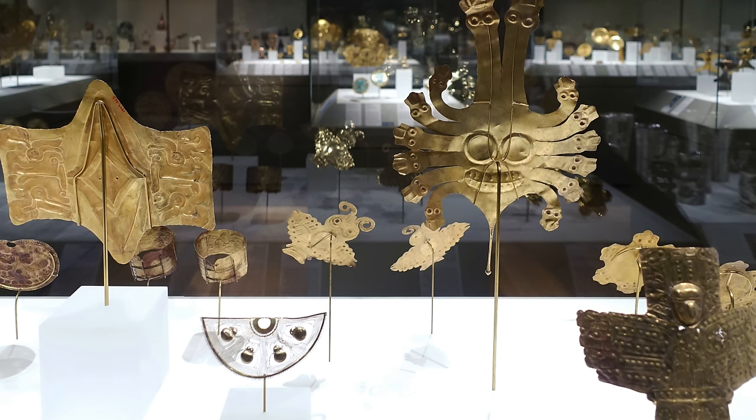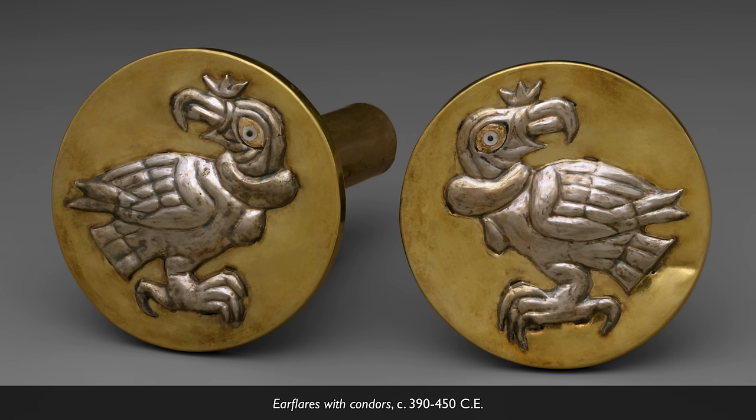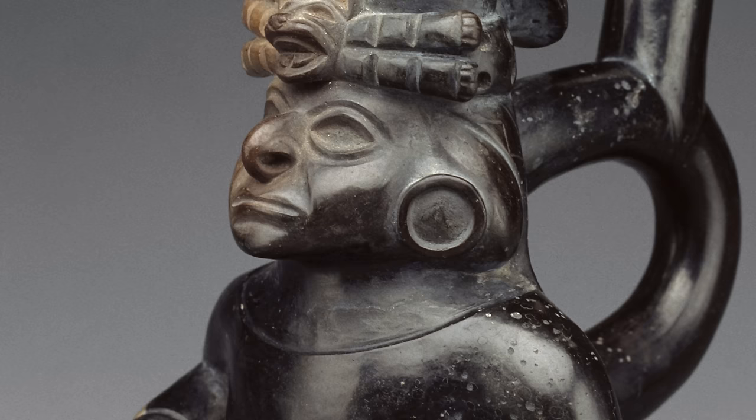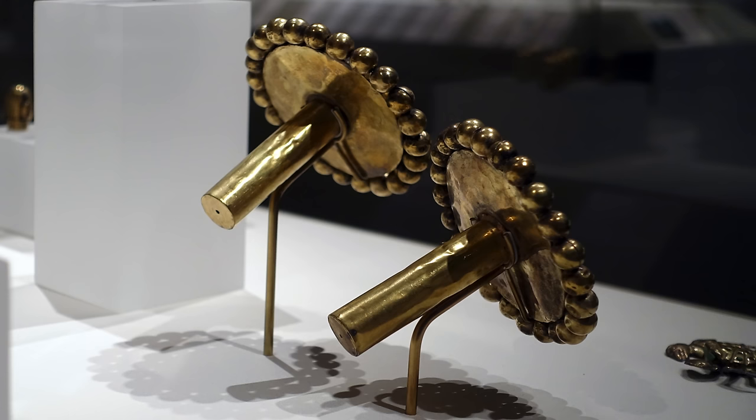If this was 25 years ago, I would probably have to explain what an ear spool was, but I think most people now know that these are basically studs for a piercing in the ear that is much larger than a typical piercing. The idea was that the bigger the ear spool, the more important a person you were. These particular ones have a diameter of about a centimeter and a half, which is pretty hefty.